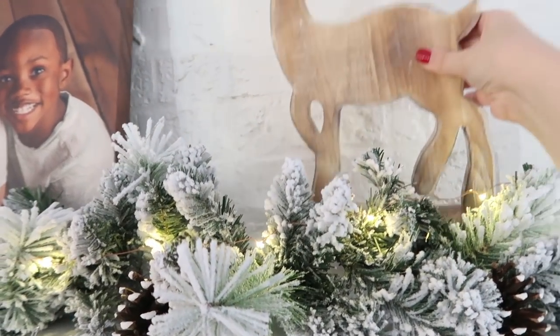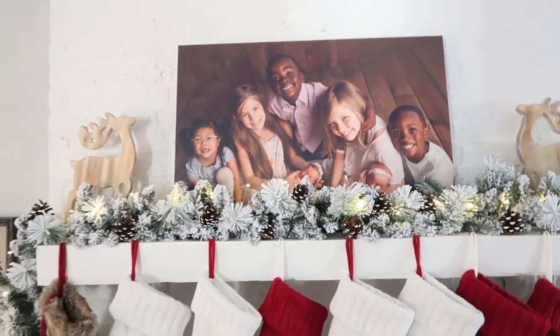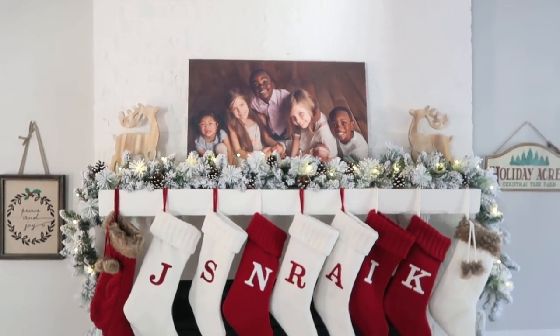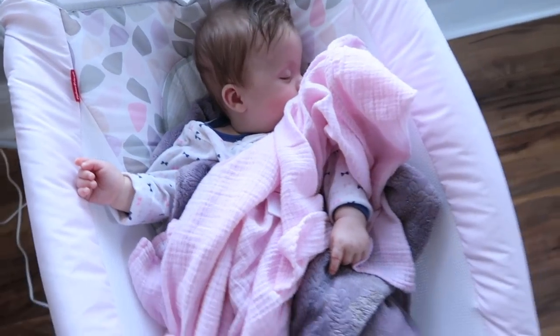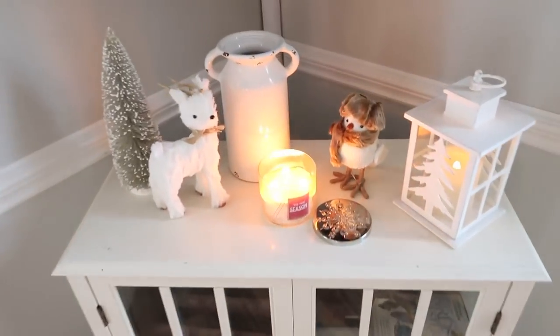This cute little wooden deer is from Marshall's as well. As you can tell, I like to get things from Marshall's. And then my adorable children — here's the babies' photo. We tried to hang it but it came crashing down, so we've got to get some different hanging things. I find a lot of my decor at Marshall's, TJ Maxx, Target — those kind of places.